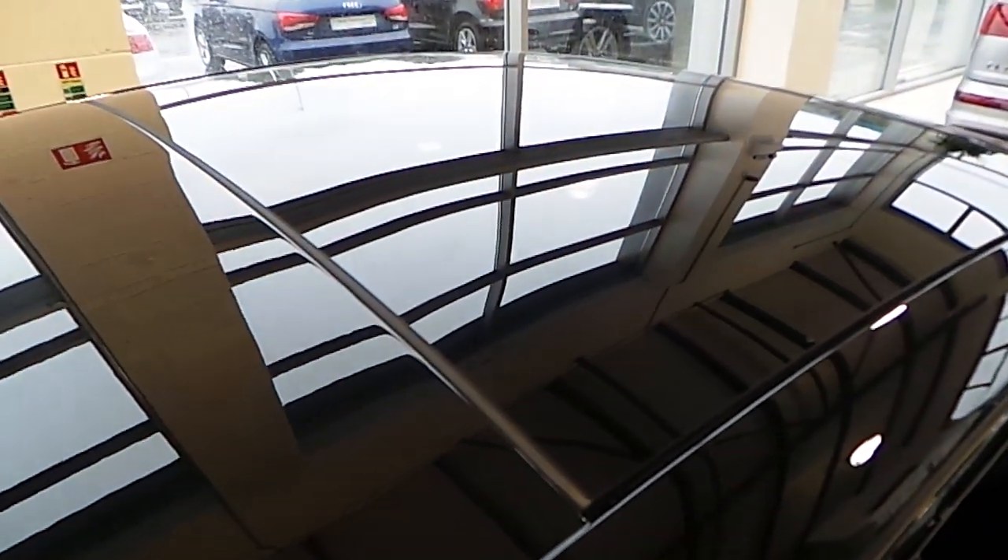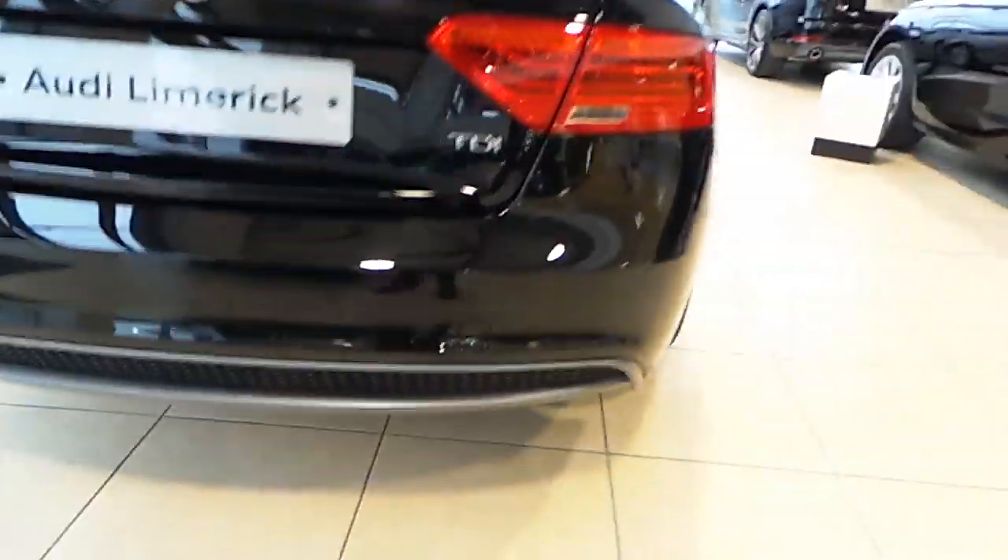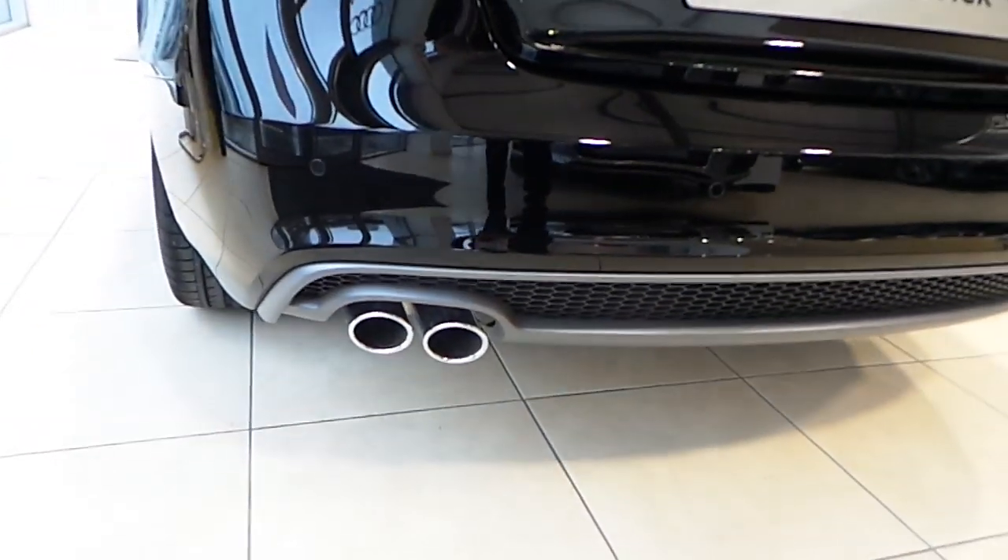Electric tilting tinted roof, LED rear lights, an S-line rear bumper with the honey chrome grille inserts and a twin tip exhaust.